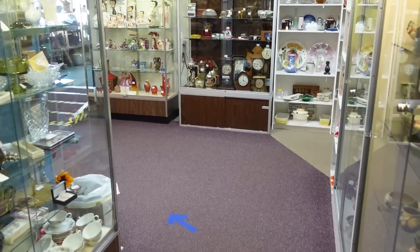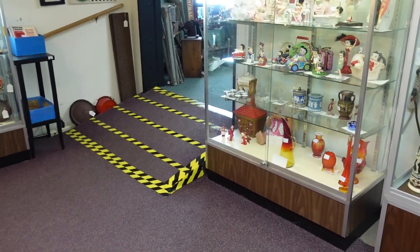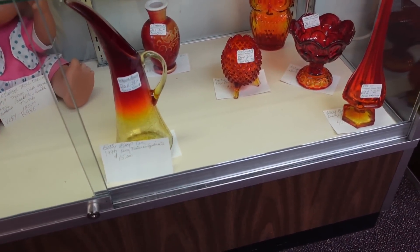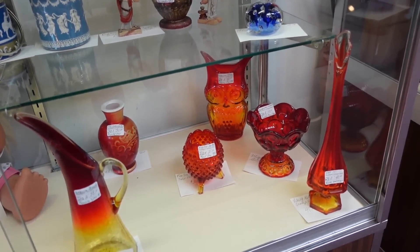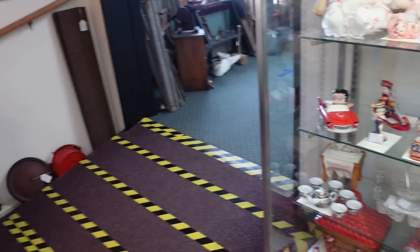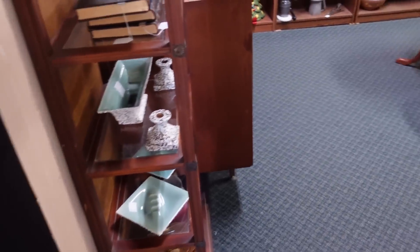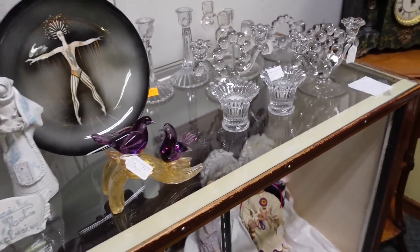Alright, let's go inside. We just walked in. Oh, they've got arrows so we don't get lost — I love when that happens. Oh look at the Betty Boop! Oh, Amberina! There's an owl back there for $40 — it's a Viking piece, that's cool. Wish it was $20. No carts or baskets here, so it might be one of those places where you just buy one thing.